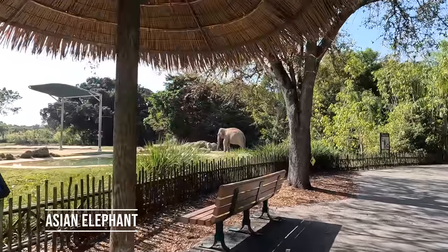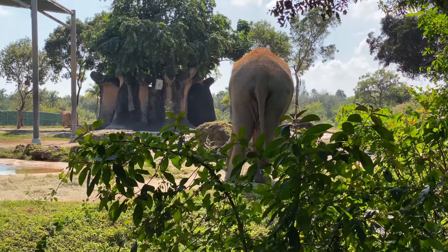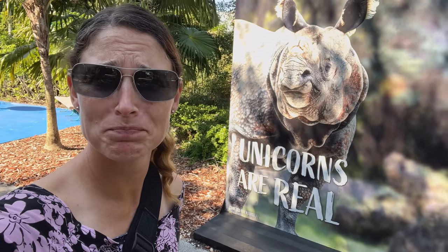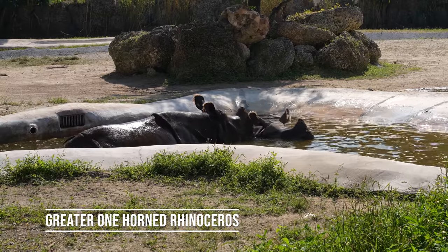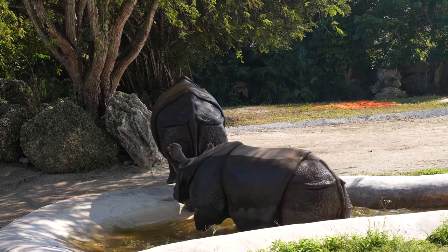And since we're still in the Asian section, here's an Asian elephant, the smaller of the elephant species. See, unicorns are real. Here are the greater one-horned rhinos. Oh, look at these big suckers.